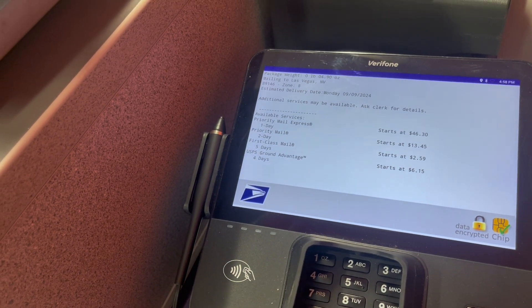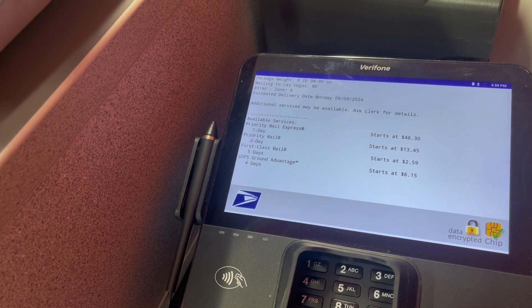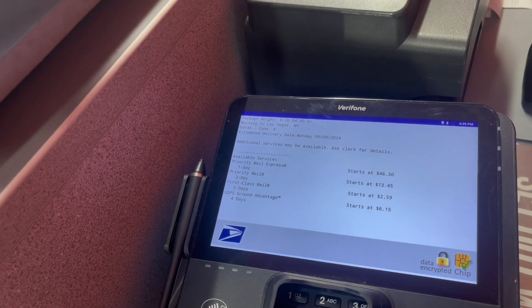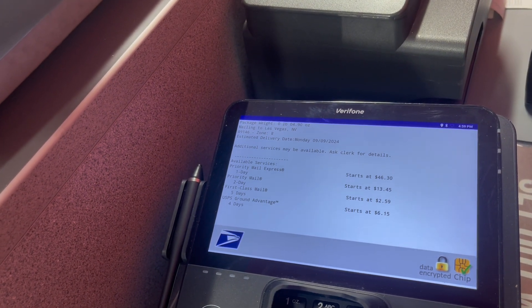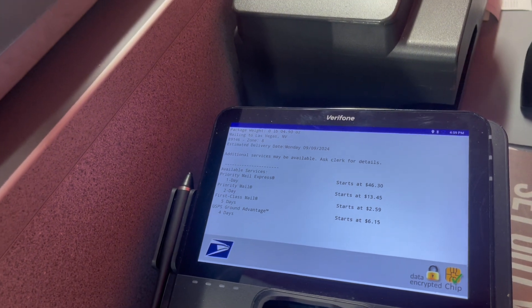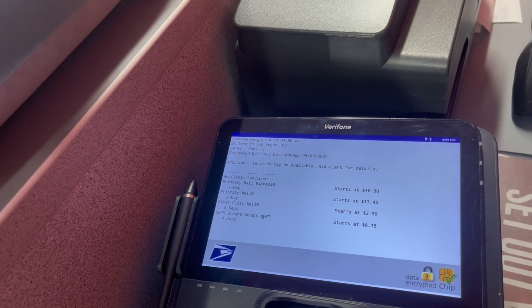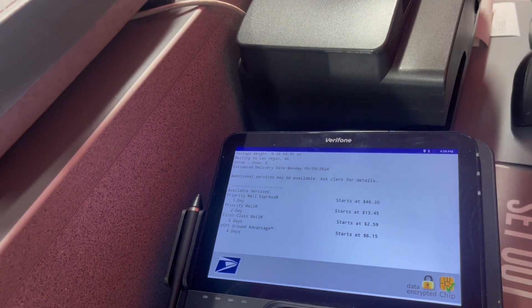Do you want tracking on it? You want to send a priority envelope with tracking on it, correct? No, this is regular mail. Just regular first-class mail would be regular mail, right? That's a regular envelope. If it's going to be a larger envelope — so my stamp — it would be $2.59 to send that in a regular envelope, right? If it was in a regular envelope. This is not a regular envelope.